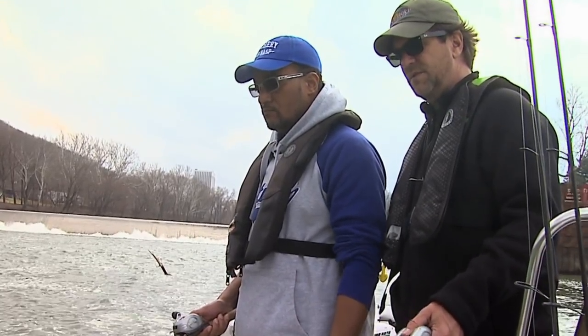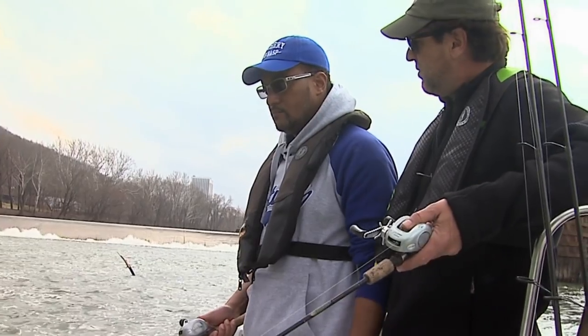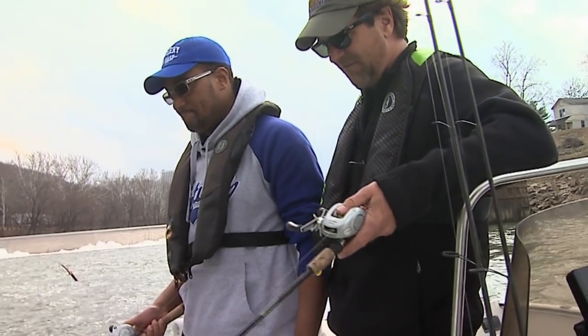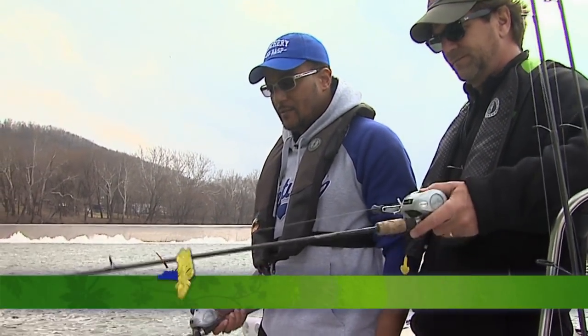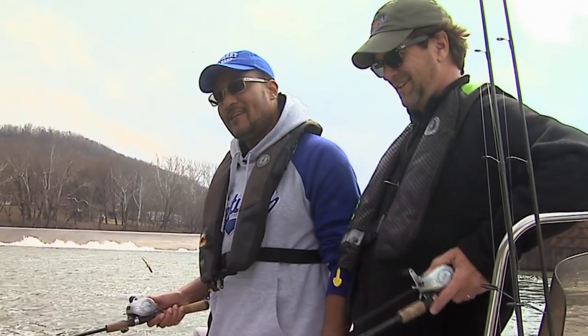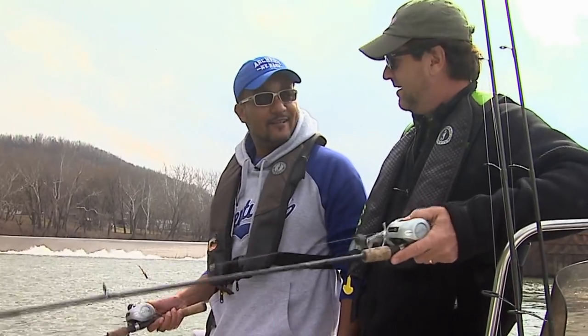We're out here fishing today with Mark Johnson, who works for the Department of Fish and Wildlife — 14 years and two months on the job. The easy answer to what he does is he teaches kids to fish. A lot of times it's 50 or 60 kids at a time.